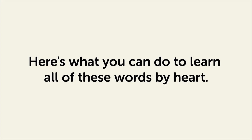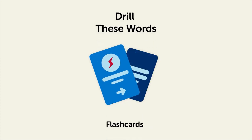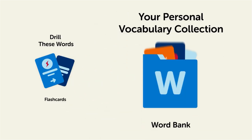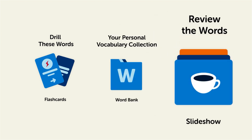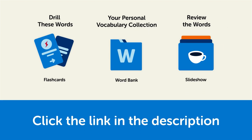Remember — here's what you can do to learn all of these words by heart. Drill these words with our spaced repetition flashcards, which will help cement them into your long-term memory. Save them to the word bank, your personal vocabulary collection, where you can print out your own study sheets. Or review the words with our looped vocabulary slideshow and play it until you know all of the words. Click the link in the description and sign up for your free lifetime account to get these lessons and study tools.